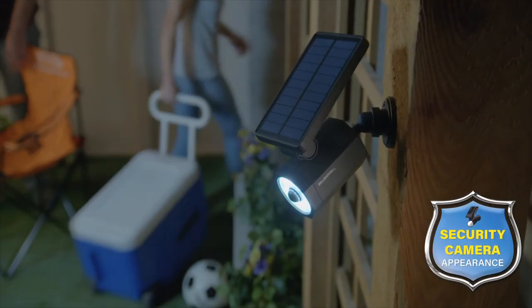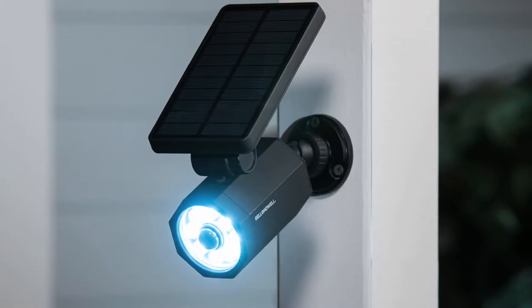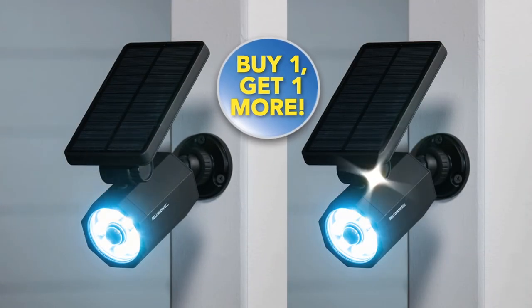Call Global Shop Direct or go online now to order Bionic Spotlight for the low price on your screen. But wait! Order right now and we'll double the offer. That's right — buy one, get one more. What amazing value!